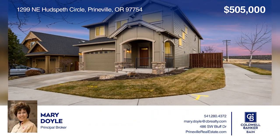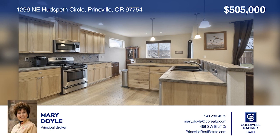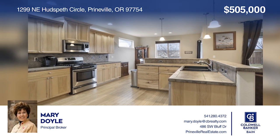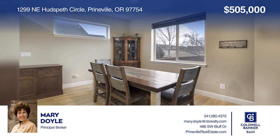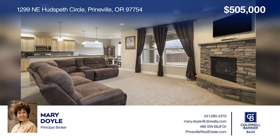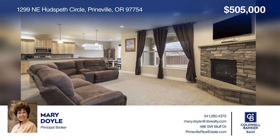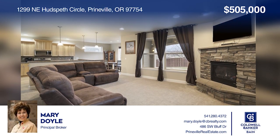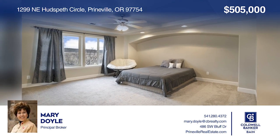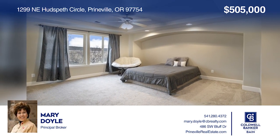Come see this immaculate four-bedroom, three-bath craftsman home on a corner lot in Ochoco Point with views of Barnes Butte. Spacious open floor plan with 2,031 square feet of living space, built in 2006, featuring a kitchen, dining area, living room with gas fireplace, and half bath on the main level. Second level offers four bedrooms and utility.